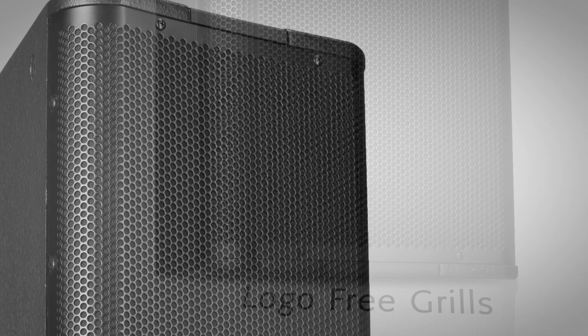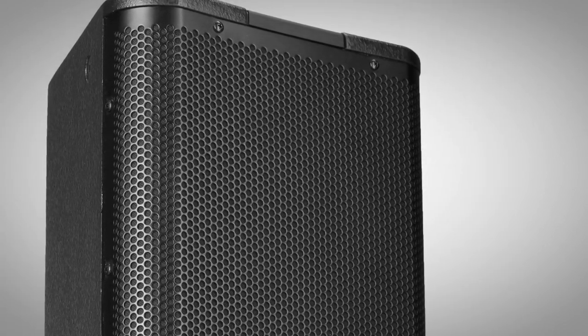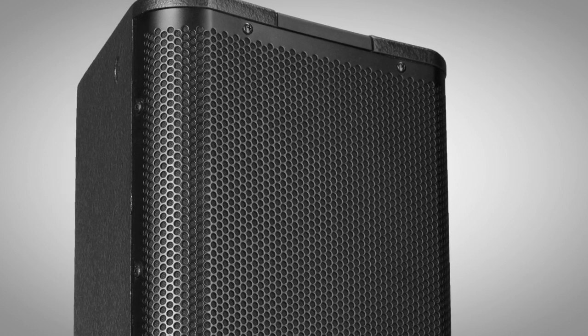Moreover, an acoustically transparent backing on the grille further adds to the acoustic performance line's professional appearance.